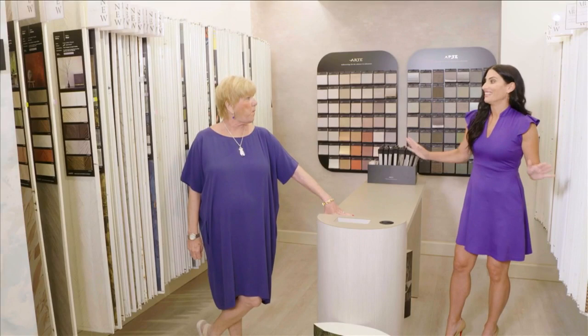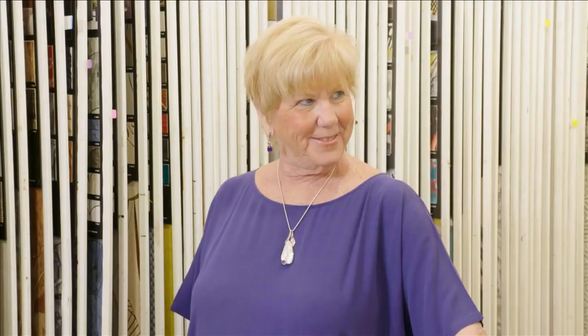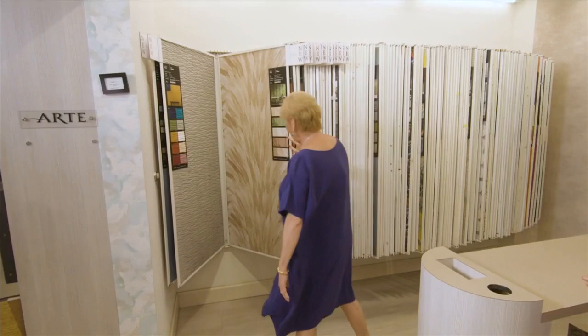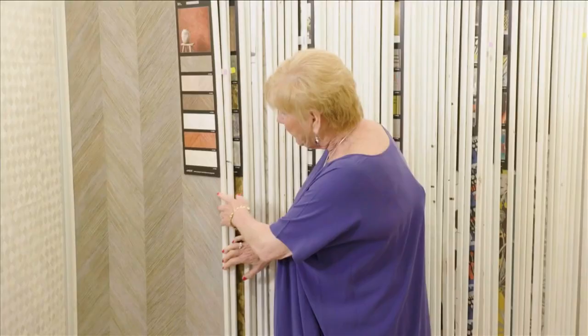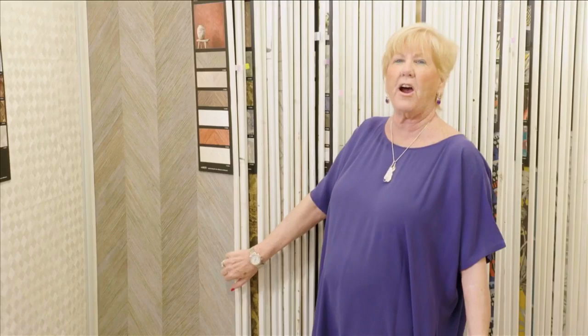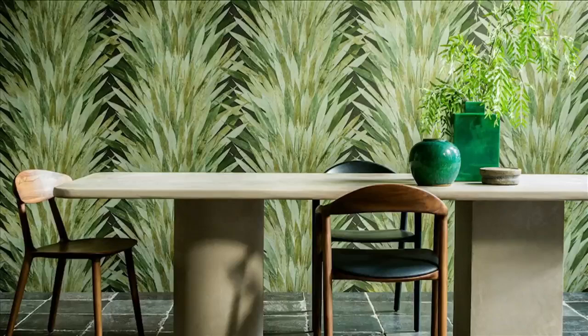We are in just one aisle of the many wallpaper wings, as these sample displays are called. There's so many great things here. This is a tropical vinyl made from Arte. Today the trend is vinyl — you can do vinyl, which is wipeable and durable. This is a wood bark, so if you have an environment and you want it to be more earthy, you would use a product like this.